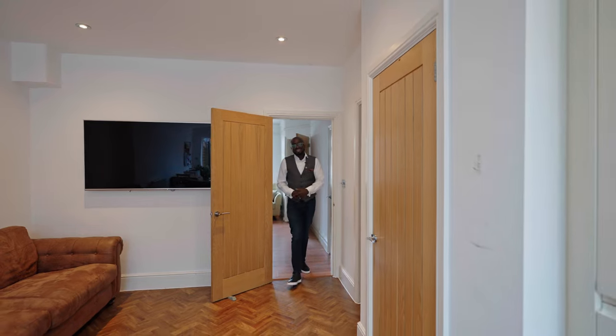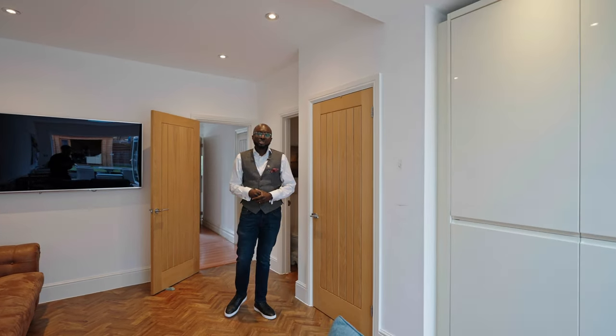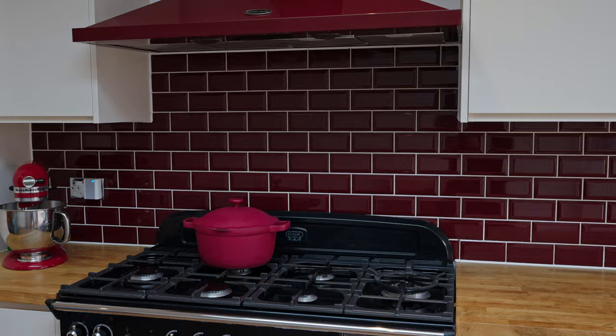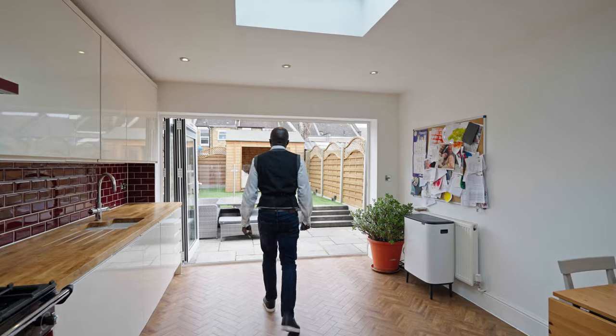The property has been extended on the ground floor to create this open plan 27-foot kitchen family room with a modern kitchen with integrated appliances, herringbone floors and this large roof lantern skylight.